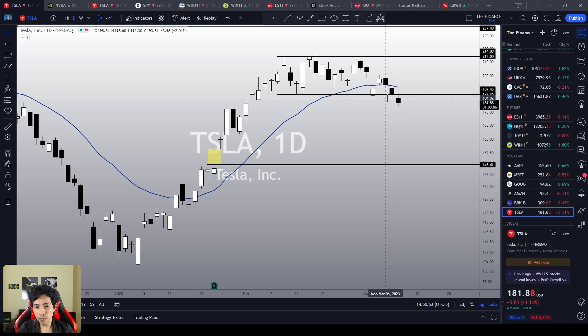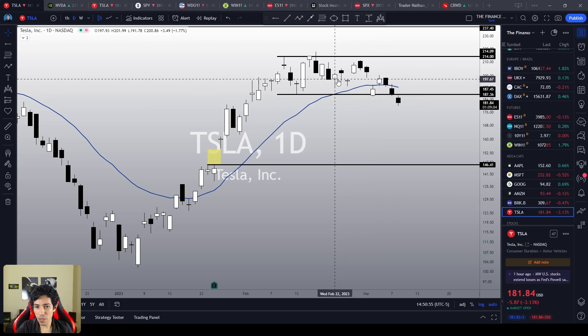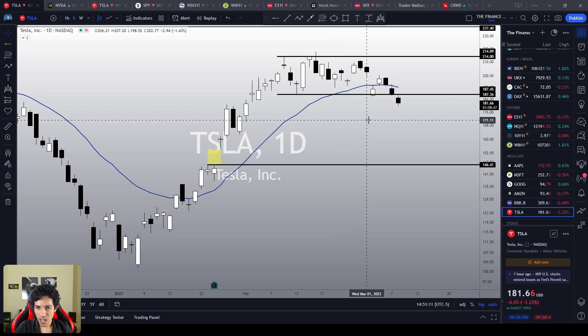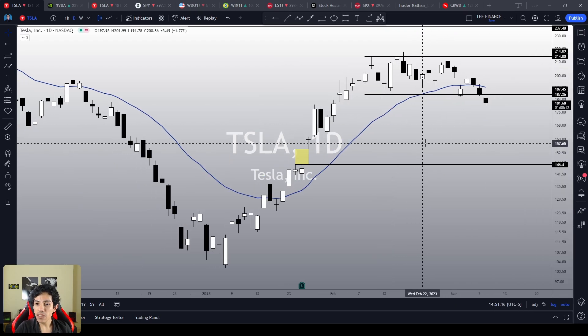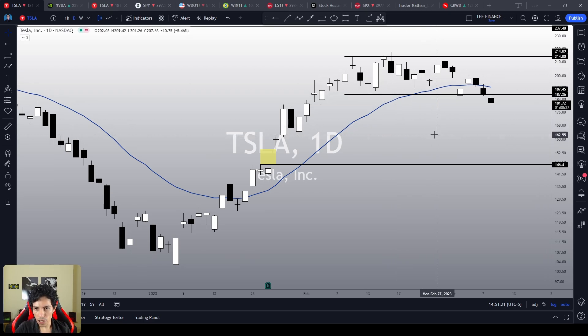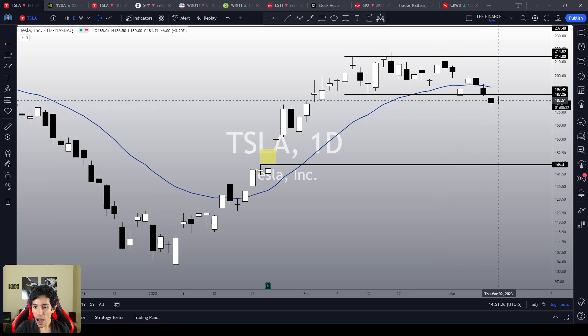Right now I am convinced that Tesla is bearish. Remember, sometimes people say that I am bullish or bearish, which is just not the point — I am never bullish, I am never bearish. Tesla might be bullish, Tesla might be bearish, but I am just a retail trader sharing my thoughts and TA on Tesla stock. Tesla right now is bearish, and only a very strong bullish reaction will frustrate this thesis.